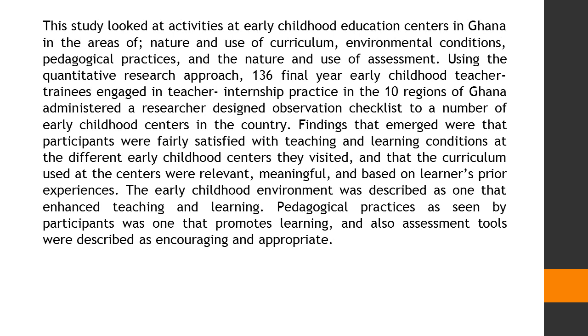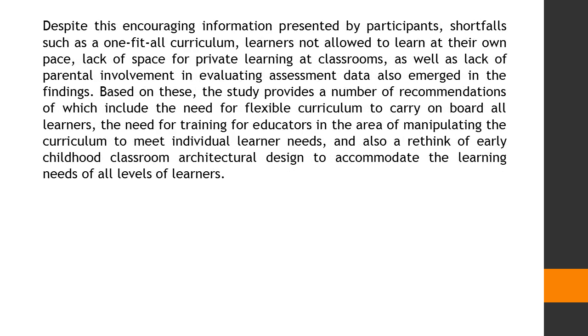The early childhood environment was described as one that enhanced teaching and learning. Pedagogical practices as seen by participants was one that promotes learning, and also assessment tools were described as encouraging and appropriate.